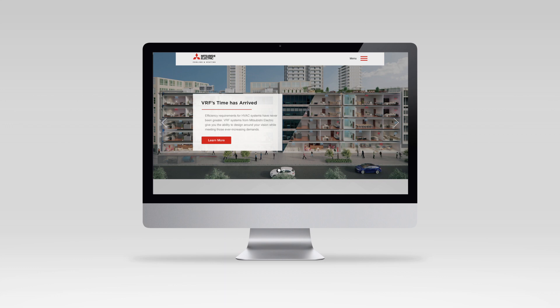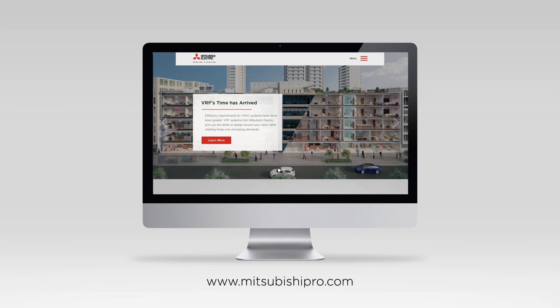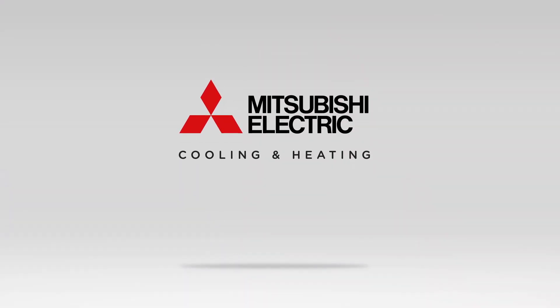To learn more about our versatile City Multi VRF systems, visit us online at MitsubishiPro.com. Mitsubishi Electric Cooling and Heating.